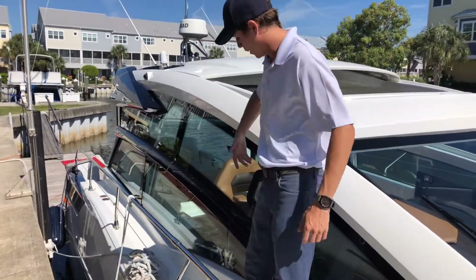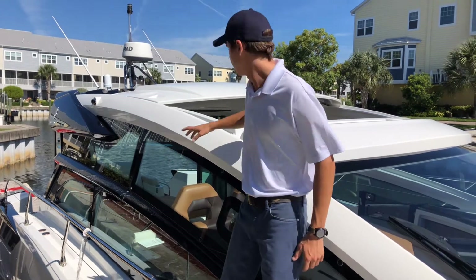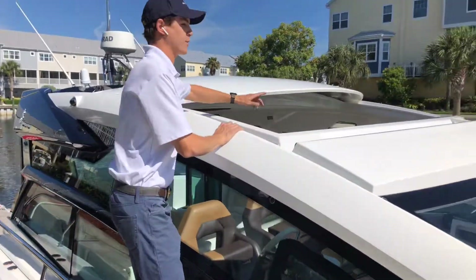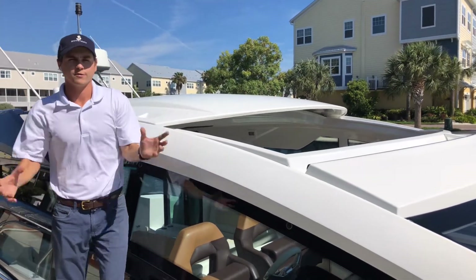Coming down the side, you can see great glass in the cabin that lets a lot of natural light in. We also have the convertible top open here, so you can get a full breeze coming through the cabin — open to the elements.